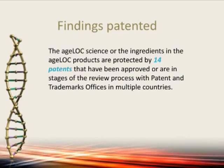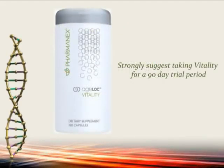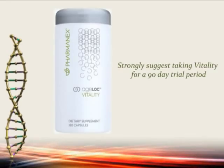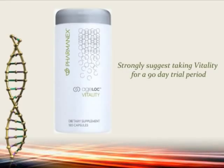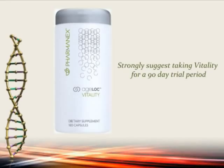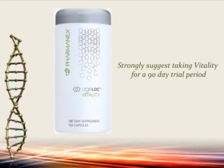I would strongly recommend you take Vitality for at least a 90-day trial period. This is not something you take before a race and then stop — you take it consistently. The normal dosing is six per day: you can do three in the morning, three later in the day. People break it up differently. But it's something you take regularly because you're influencing the gene expression of your mitochondria back to youth.